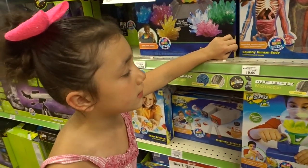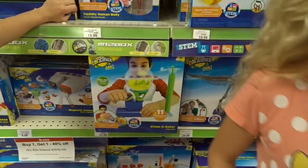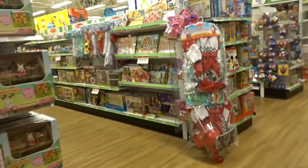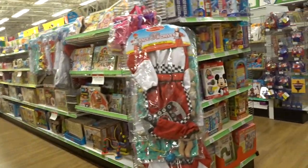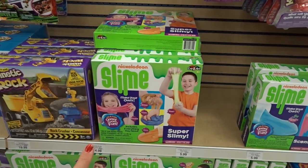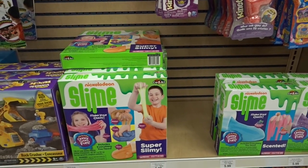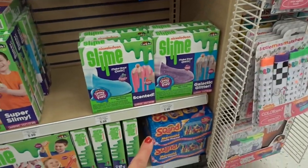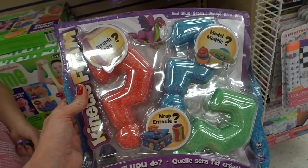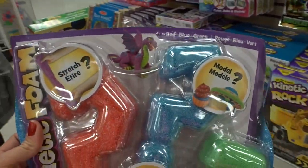Oh, the craft section is in the middle. So now we're gonna go look in the craft section for the smile slime that you guys told us about. Oh, they have the Nickelodeon slime kit! Everybody knows this one. This is like Flow — mommy, oh that's cool. This is like Flow, yeah, this is kinetic foam.